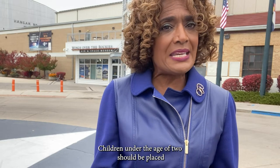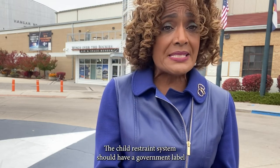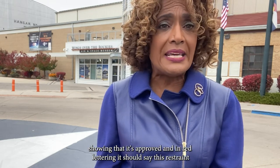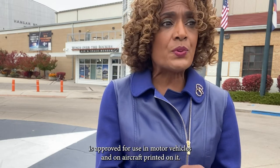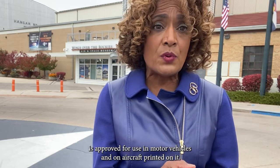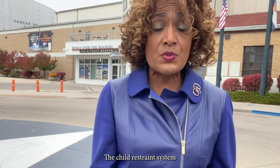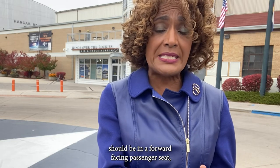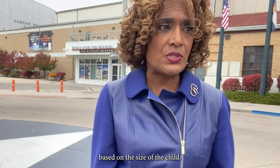Children under the age of two should be placed in a child restraint system based on their weight. The child restraint system should have a government label showing that it's approved, and in red lettering it should say: 'This restraint is approved for use in motor vehicles and on aircraft.' The child restraint system should be in a forward-facing passenger seat, and the device itself can be forward or aft based on the size of the child.